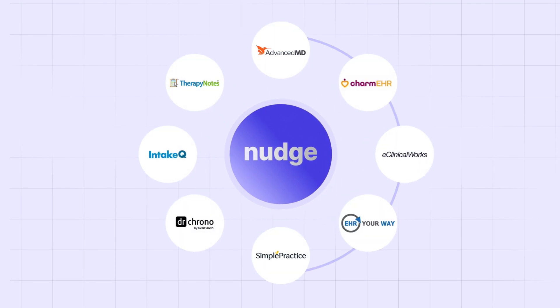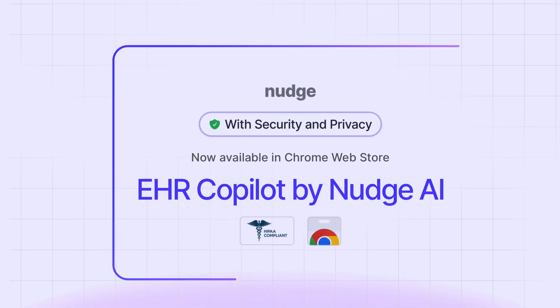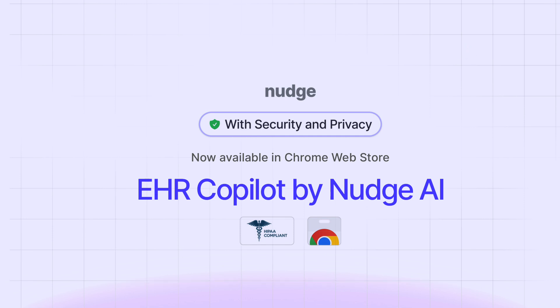Seamless with dozens of leading EHR systems. Trusted by thousands of clinicians to save time. HIPAA compliant EHR co-pilot by Nudge AI, now available on the Chrome Web Store. Try it today and reclaim your time.